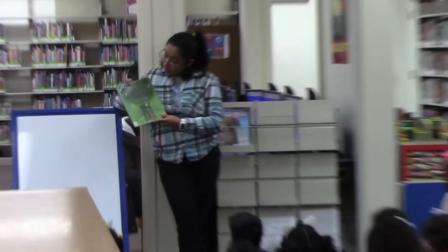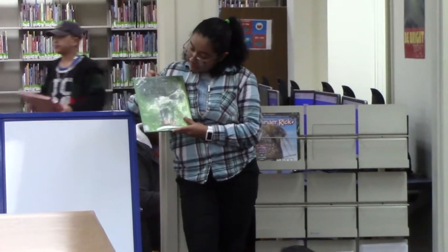So for today's story, I'm going to read: A Leaf Can Be.